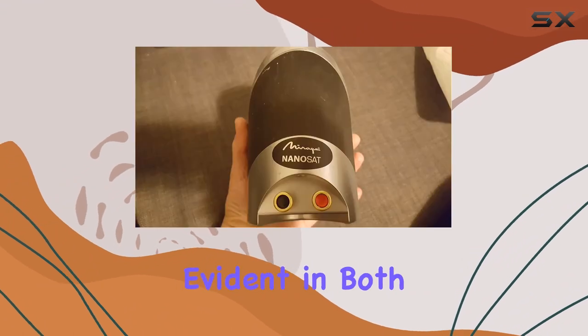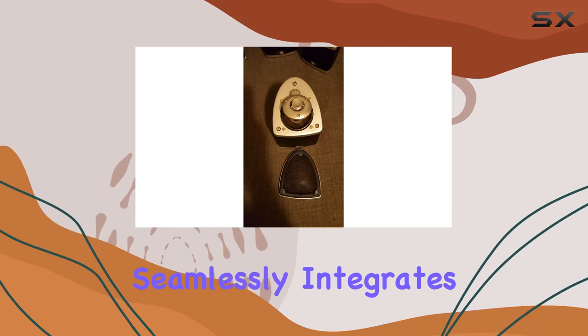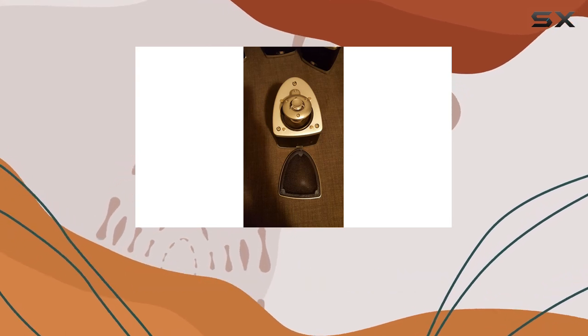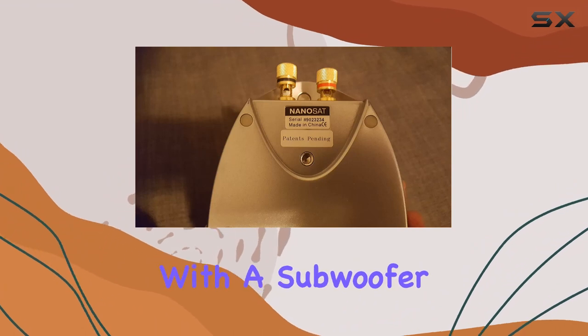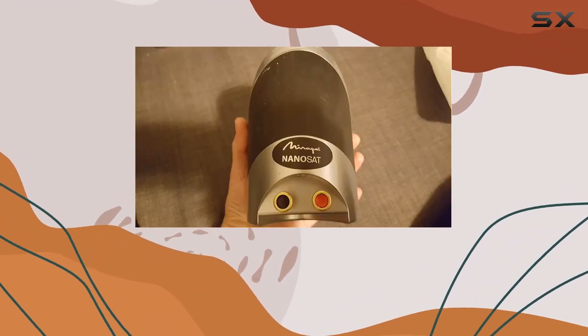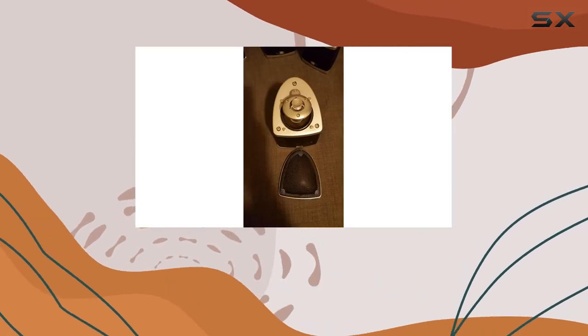Mirage's commitment to quality is evident in both design and functionality. The speaker's attractive design seamlessly integrates into any environment, while its extraordinary placement flexibility ensures optimal sound delivery. With a subwoofer diameter of 4 inches, this satellite speaker delivers a powerful and rich bass that complements its overall audio performance.